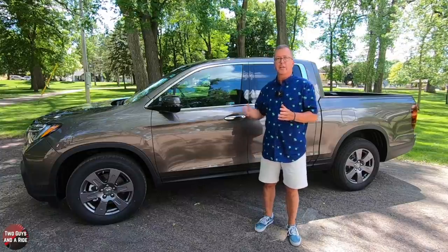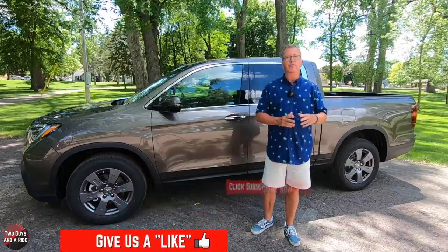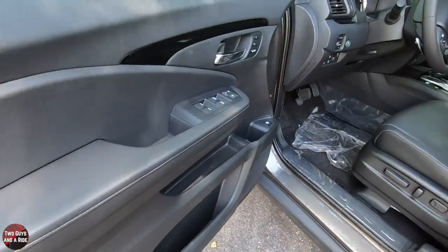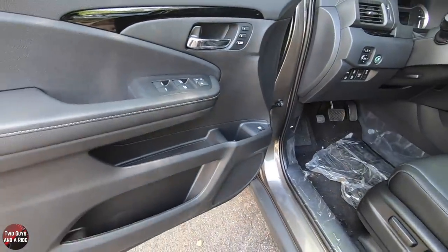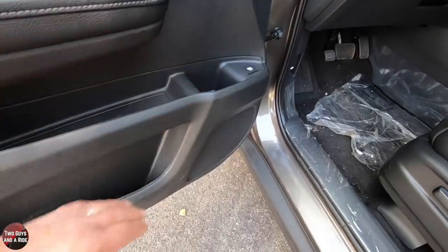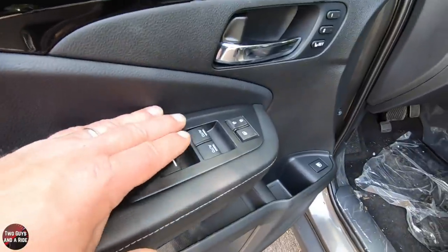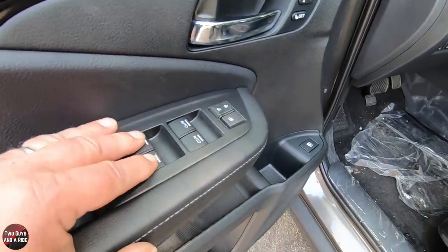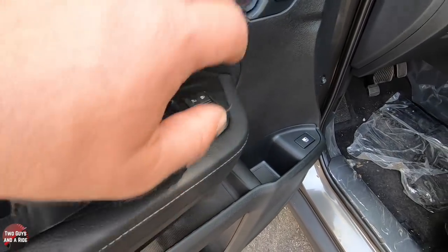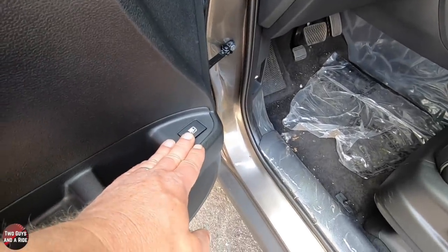Now let's take a look inside — Nathan's going to give us a tour. Stepping inside, I like the multiple levels on the door: you've got the armrest, storage, a bottle holder, and extra storage down below. On top, you've got auto up-and-down front windows, regular power windows for the rear, window lockout and lock buttons, a two-person memory setting for the driver's seat, and your fuel release button.